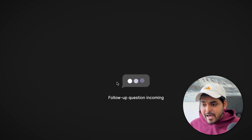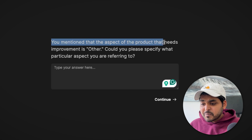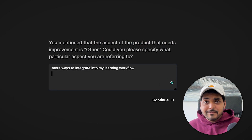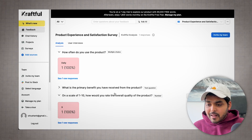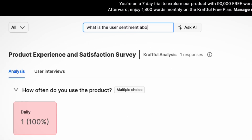The AI automatically understands the customer's response and asks follow-up questions based on it. Here it says: 'You mentioned the aspect of the product that needs improvement is other — could you specify what particular aspects you're referring to?' When the user answers, it asks another follow-up. But it doesn't overwhelm the user — if they don't want to answer, they can just finish the interview, and all data is recorded within the platform.